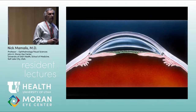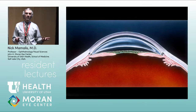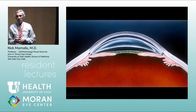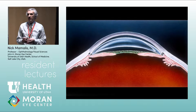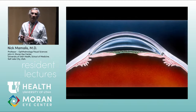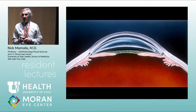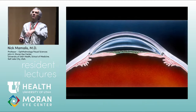Ridley came to the United States and presented his IOL data at the AAO — the Academy of Ophthalmology and Otolaryngology meeting in Chicago. The president of the American Academy stood up and said, 'If anybody in the United States puts these disastrous lenses in a patient's eye, I will personally testify at the malpractice suit.' That response from organized ophthalmology continued for 20 years. The AAO was vehemently opposed to both intraocular lenses and phaco, doing its best to retard progress for at least two to three decades.